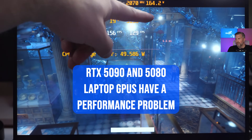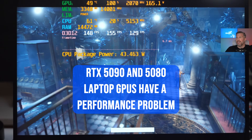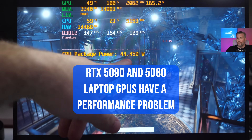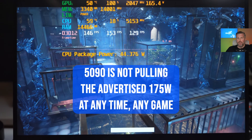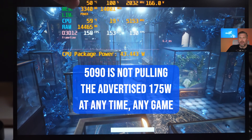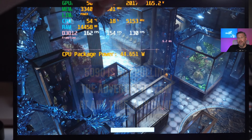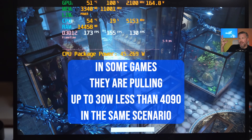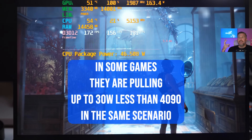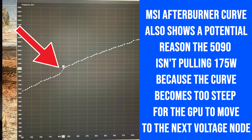We're only getting 164W TDP in a Time Spy test when we should be getting 175W. The CPU is only pulling 44 watts, and the GPU boost clock could go to 2150 or 2200 if we were getting 175 watts. The lack of wattage isn't crippling the 5090, but it's holding it back and probably reducing performance by around five to eight percent.